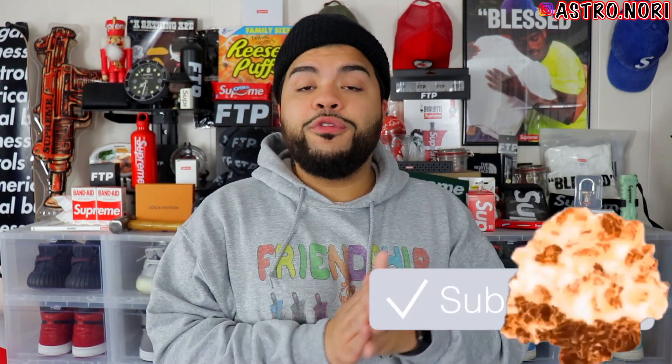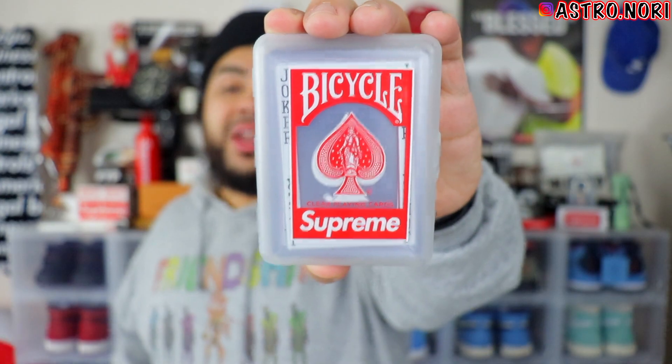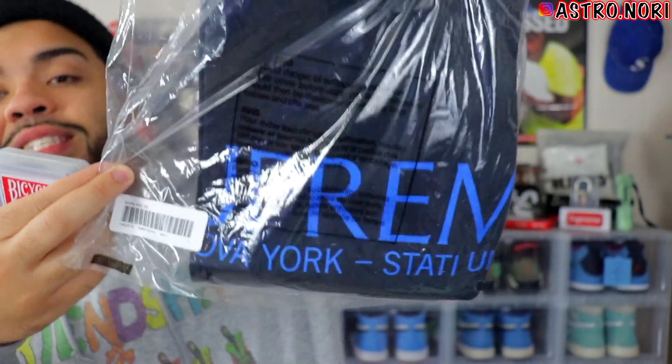That pretty much does it for this video. If you guys did enjoy, slap a fat like on it down below and subscribe to the channel if you are new. Make sure you click that Gleam link at the top of the description if you're interested in winning Supreme playing cards or the Supreme tee in size large. Once I get to 20,000 subscribers I will be giving away a bandana box logo tee — that's probably the biggest giveaway I've done. I just want to show some love to you guys for always supporting the channel. I'll catch you on the next one — peace, stay up.